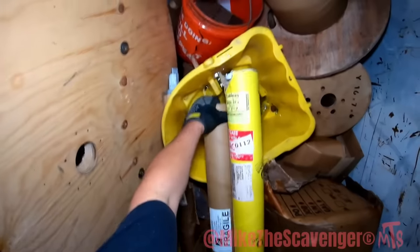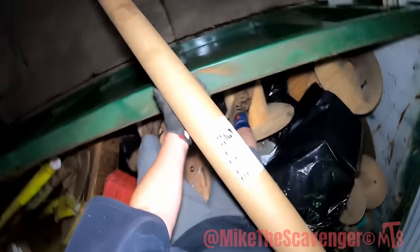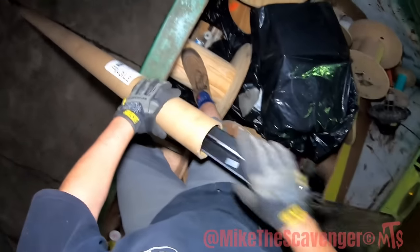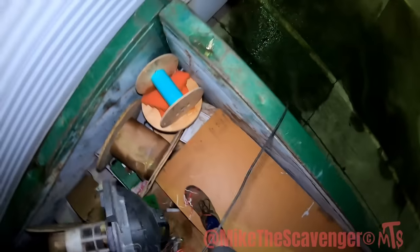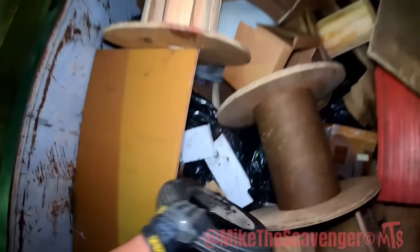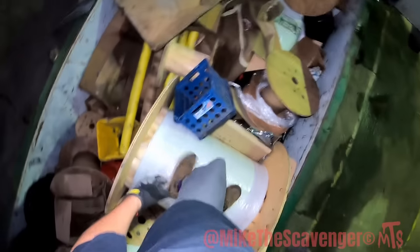I'm standing on something. Healthy box — nothing in the healthy box. Look at that though, something in there, more of those. Safe screen. Light in the top part of the vacuum. A couple of wheels — that's fair game.